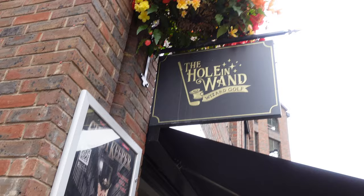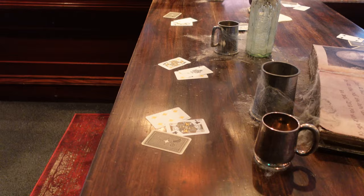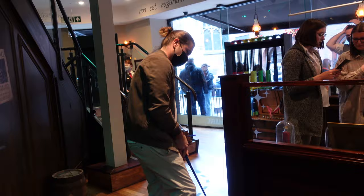We're about to do some mini golf at Hole in the Wand. We just got back from mini golf — it was actually really, really fun. We tried to vlog a little bit but it was kind of dark in there, so I'm not so sure how that footage turned out, but we had a lot of fun.